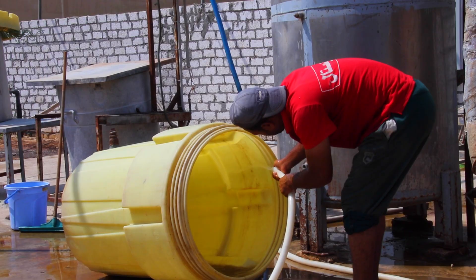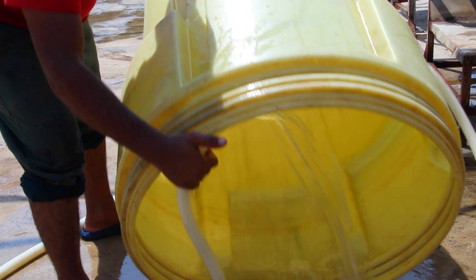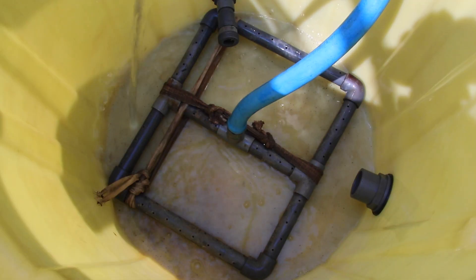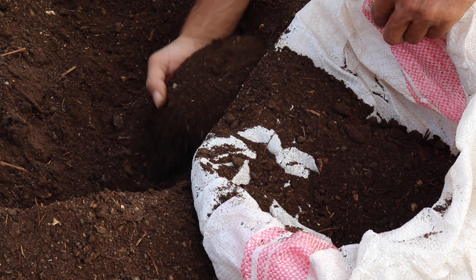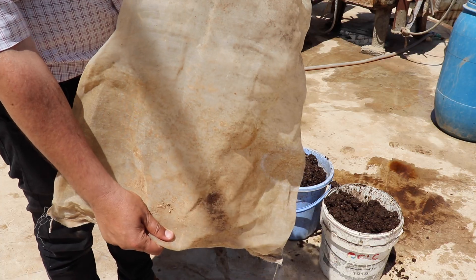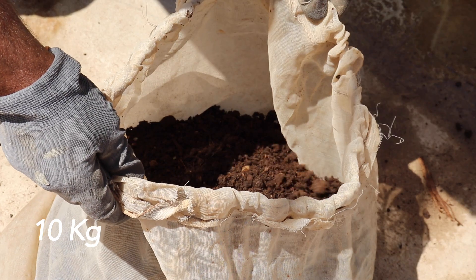You can turn compost into a full plant booster by turning it into compost tea. Organic farms will make compost tea on a regular basis. A big container or even an old water tank can be used. The aeration system typically consists of a pump and pipes that distribute air in the container.